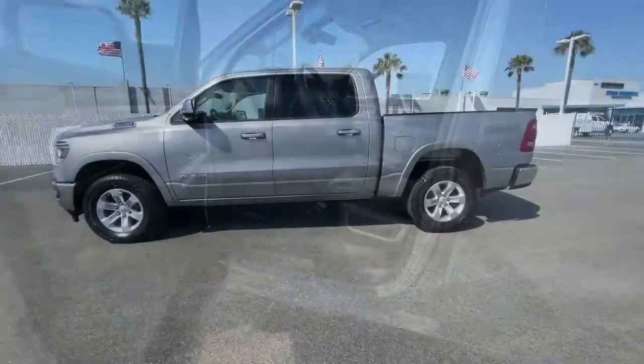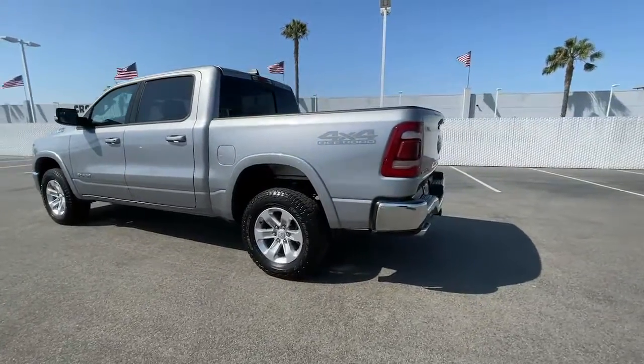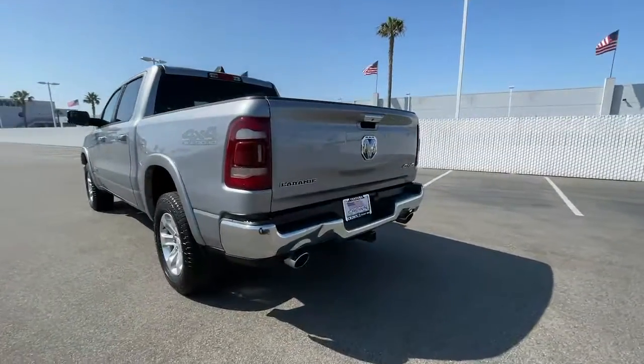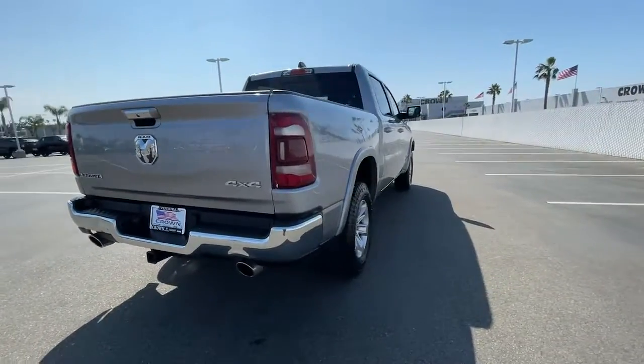Keyless entry, four-wheel drive, fog lamps, remote engine start, woodgrain interior trim, keyless start, power passenger seat, cooled front seat, premium sound system, satellite radio.